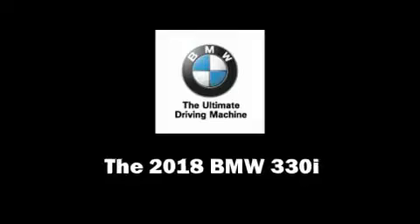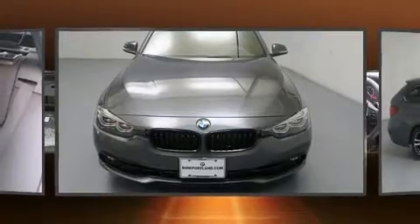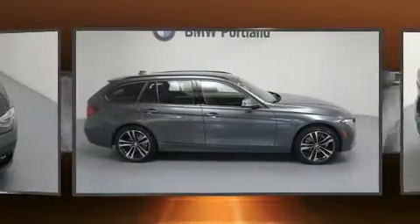Take command of the road in the 2018 BMW 330i wagon. This four-door, five-passenger wagon stands out among competitors in its class.